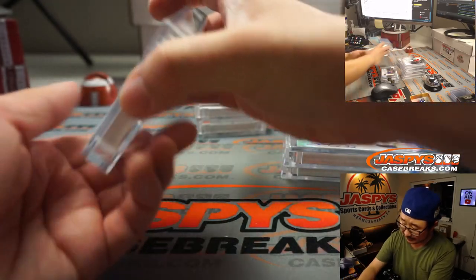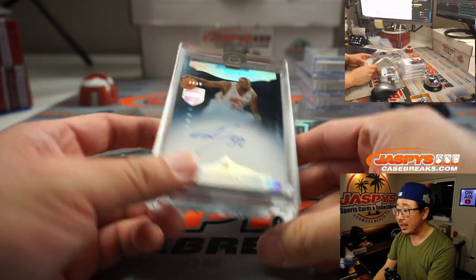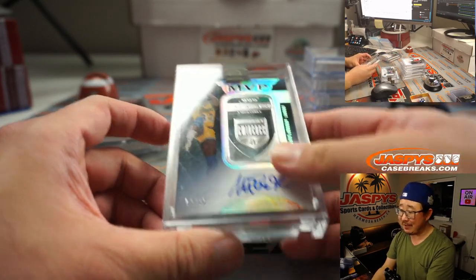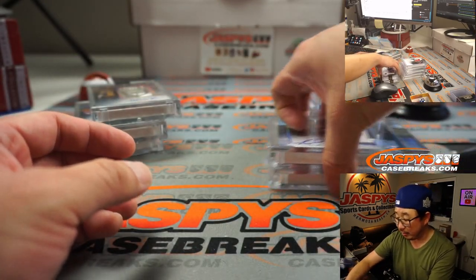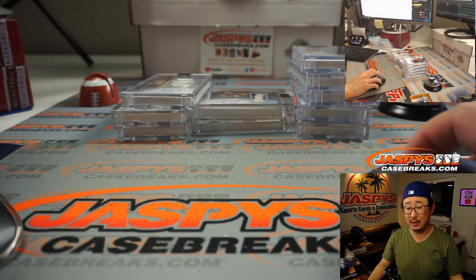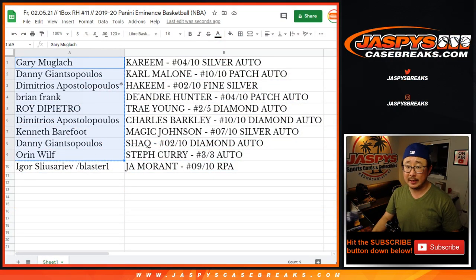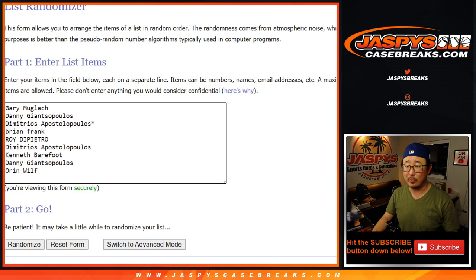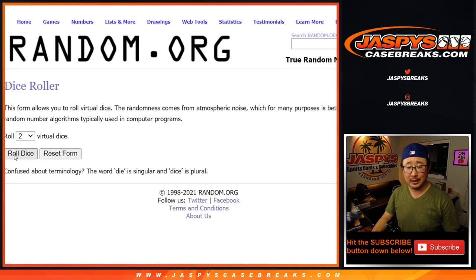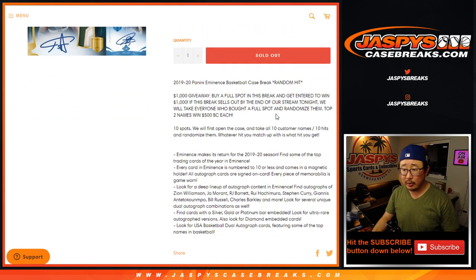Some excellent stuff, ladies and gentlemen. Big thanks to everybody who took a shot at this. There's another case of Eminence in the store — there are some filler opportunities to get into that break. Let's grab everybody's names except for Igor. Igor won the spot, so unfortunately not part of the promo — but I think he's okay with that, he got the Ja Morant. Let's randomize it — top two after ten randomizations, $500 of break credit each to JaspisCaseBreaks.com.